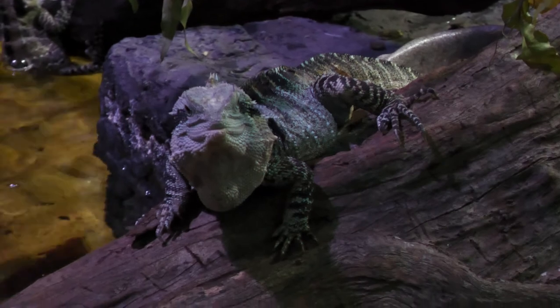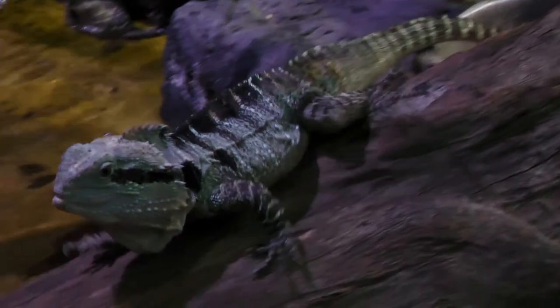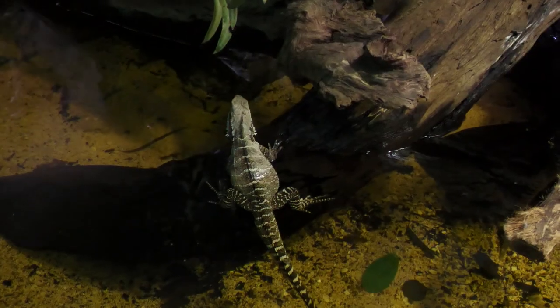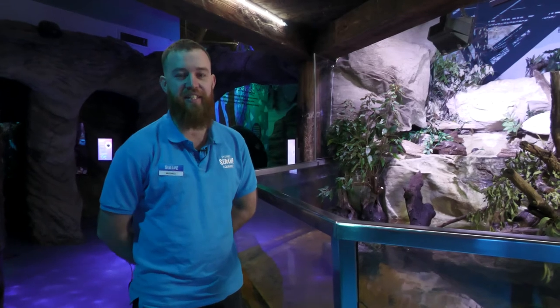Our Eastern Water Dragons are very fast runners. They like to get right up on both legs, lift their belly off the ground, and run at very high speeds. Some people like to say that it looks like they can run across water. Thanks for watching today — we hope to see you soon and you can come in and check out our eight Eastern Water Dragons here at Sydney Sea Life Aquarium. Thanks for watching us today on Fishy Features.